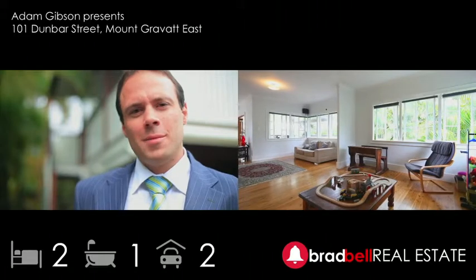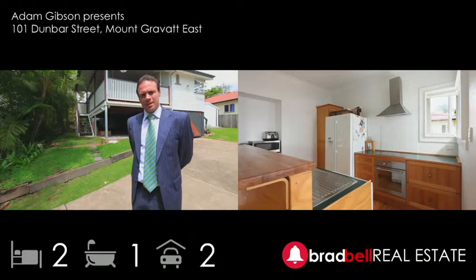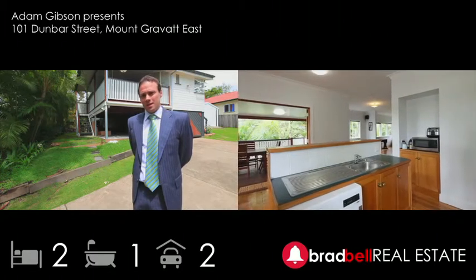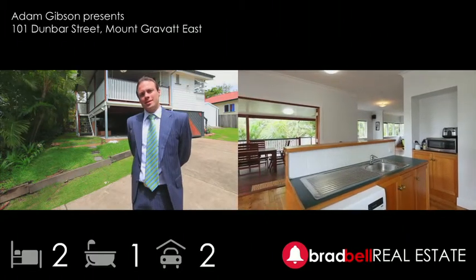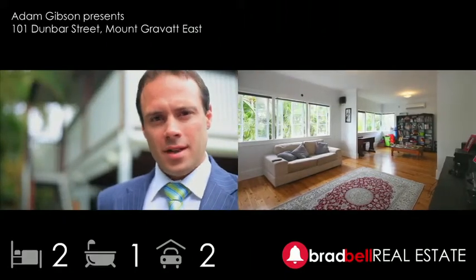Welcome to 101 Dunbar Street, Mount Gravatt East. This home has been renovated with family life in mind. However, the owner's circumstances are that the family is expanding, so the house is now currently up for sale. We welcome your inspection at 101 Dunbar Street, Mount Gravatt East.